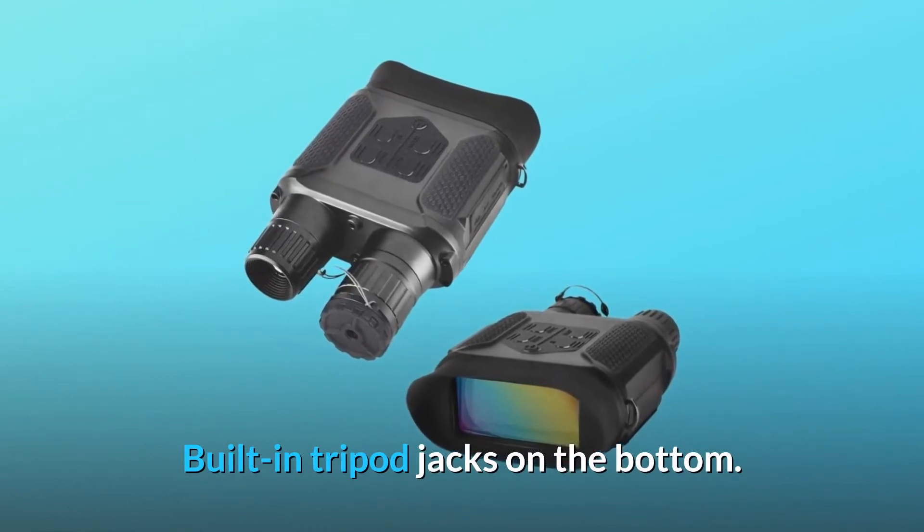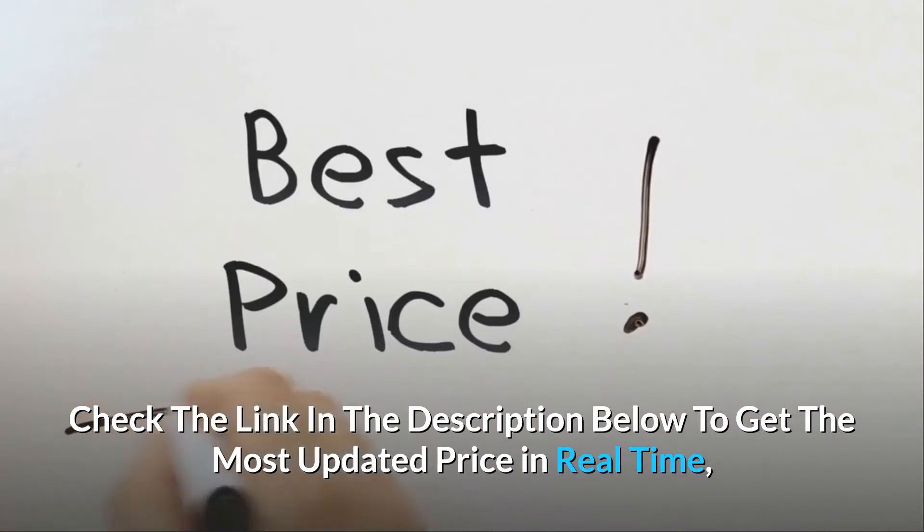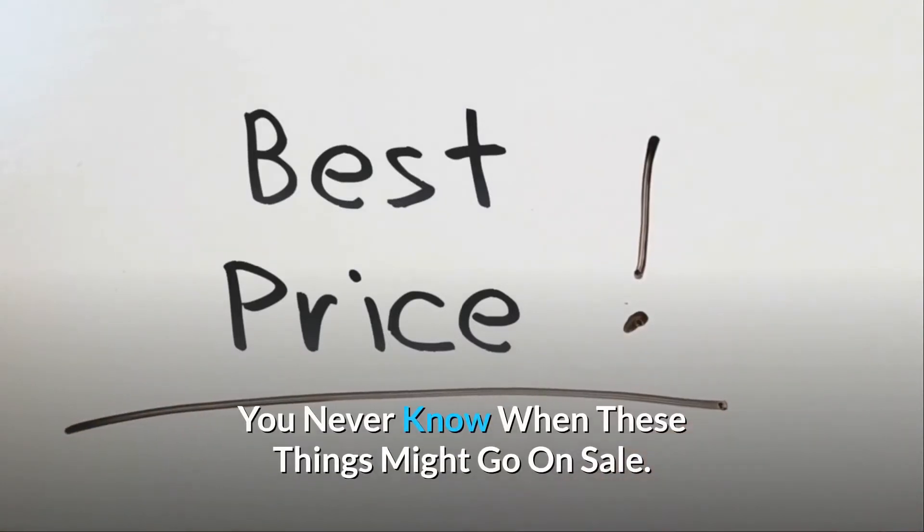Built-in tripod jack on the bottom. Check the link in the description below to get the most updated price in real time. You never know when these things might go on sale.